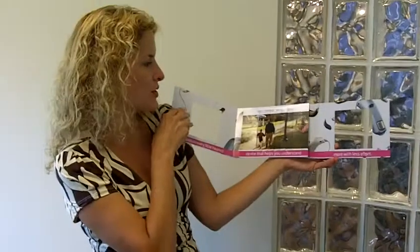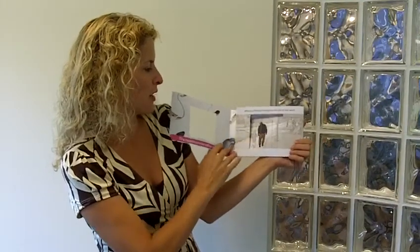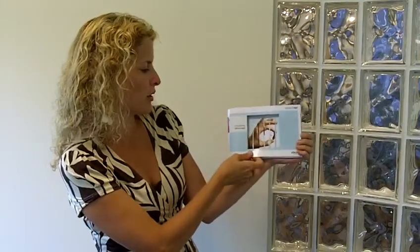Let me show you how it works in reverse. Close the third panel, then the second panel in, then the first panel.